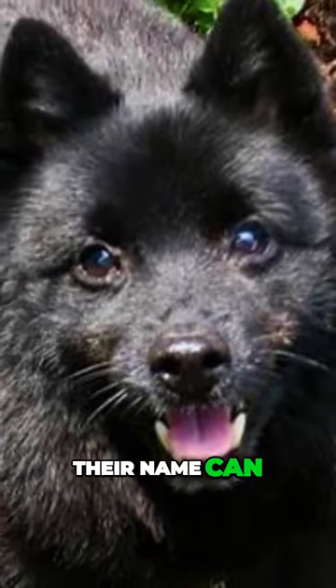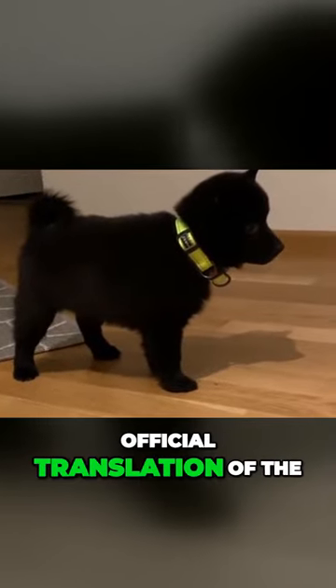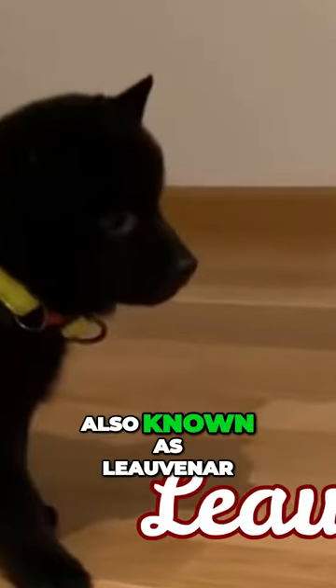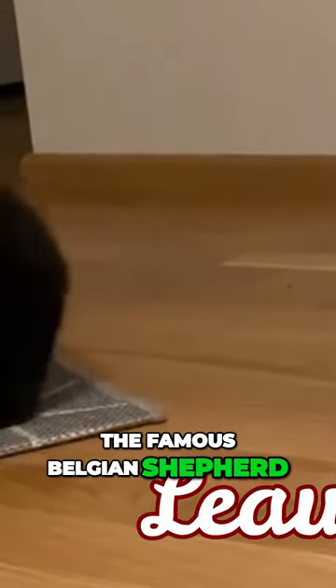Their name can be translated as 'little captain,' and it can also be translated — this being the official translation of the FCI — as 'little shepherd.' It's believed that they were developed from the black sheepdog, also known as the Loivonar, which is also the ancestor of the famous Belgian Shepherd. So they were originally bred as herders.